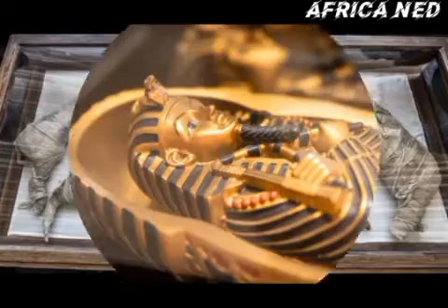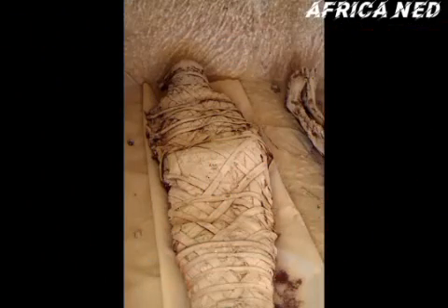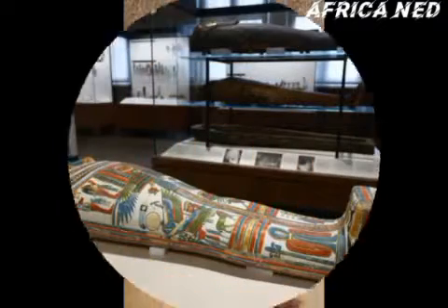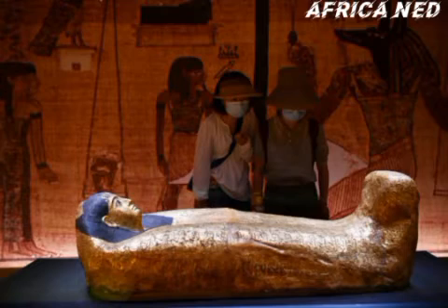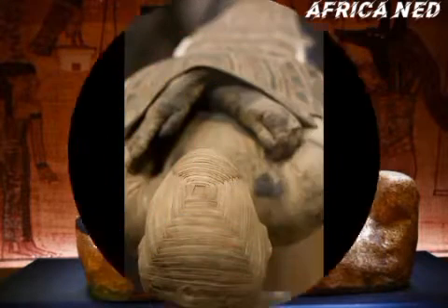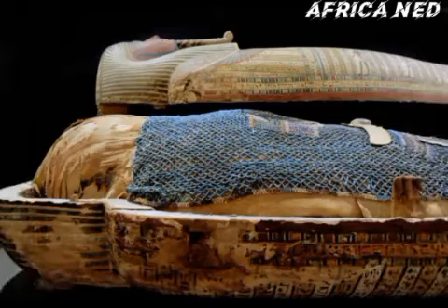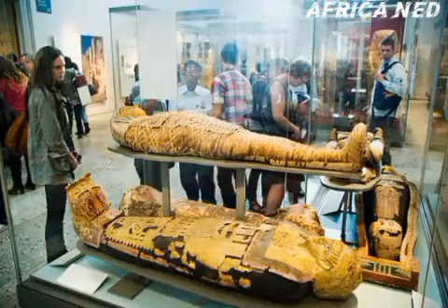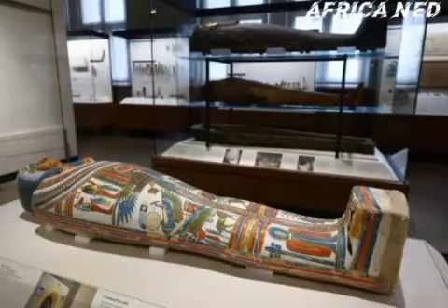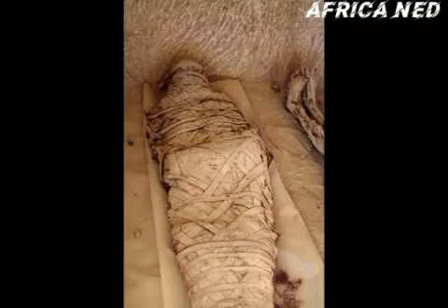Mummification is a process which has occurred all over the world through human or natural means. There have been over a million mummies found in Egypt, with most being cats. Mummification also includes humans and crocodiles, as ancient Egyptians had a special place for cats — they referred to cats as gods.